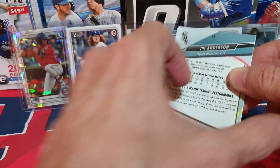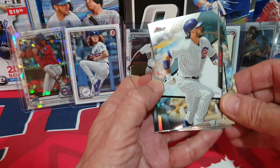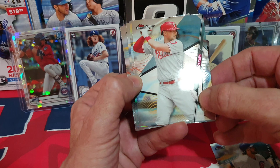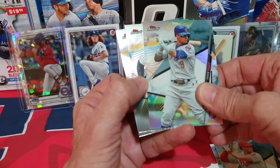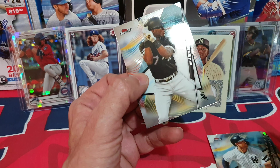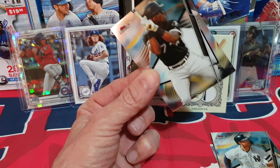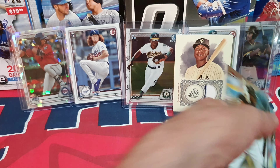Let's move on to the Topps Finest — it'd be nice to find a Lewis Roberts hiding in here. I spoiled the card on the back, sorry. Let's see: Chris Bryant. Short pack — Hoskins seems to be in every pack of mine. Javier Baez, Giancarlo — is he gonna play again this year? — and Tim Anderson. Not the White Sox we were hoping for, so that wraps up the box.